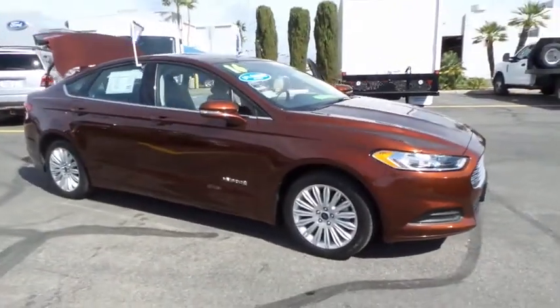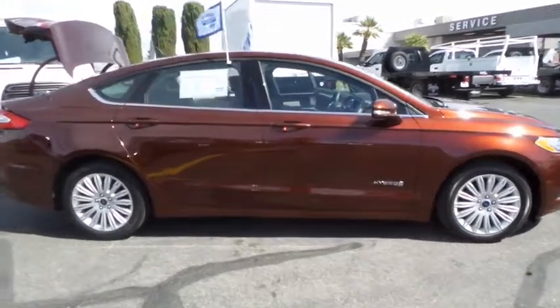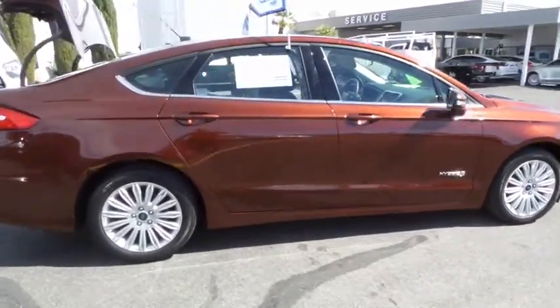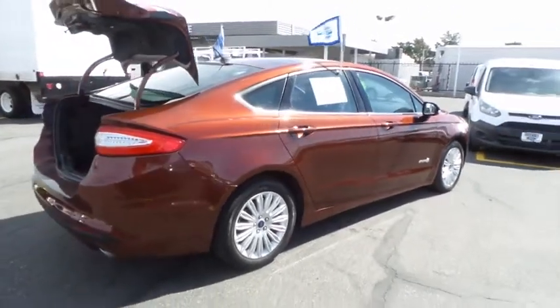A 2016 Ford Fusion Hybrid. You can have both impressive power and great economy in a Fusion. This vehicle has less than 25,000 miles. Here are some of this vehicle's great options.